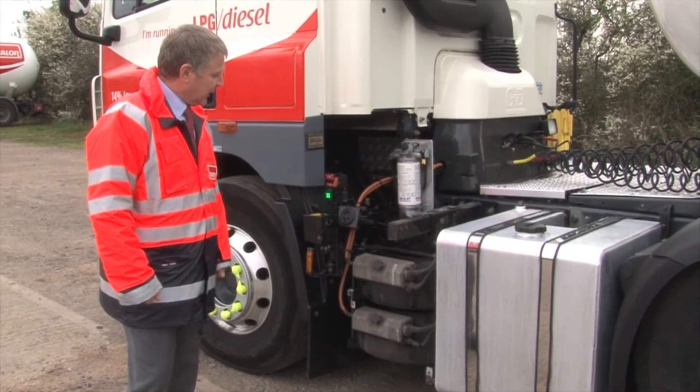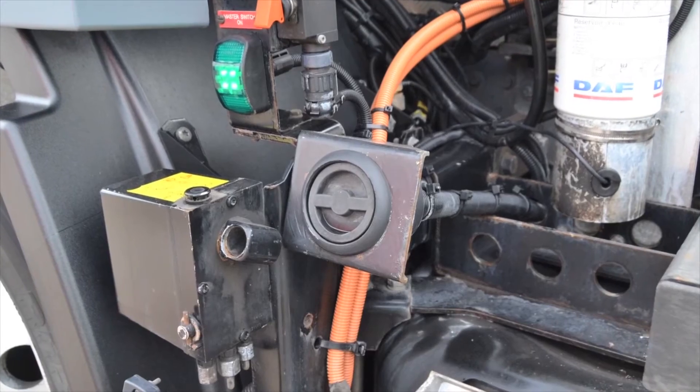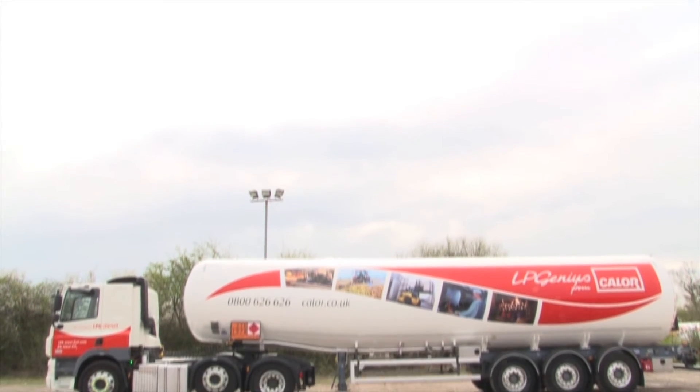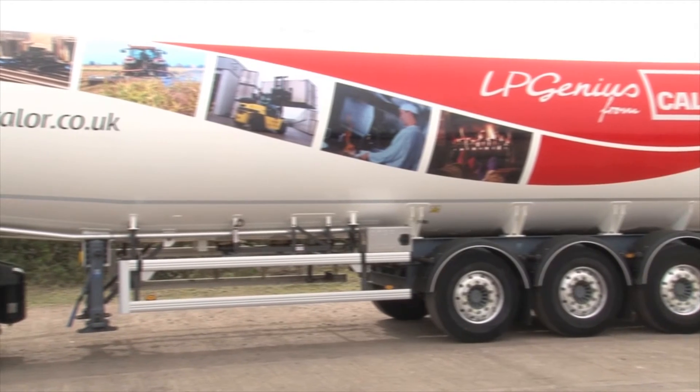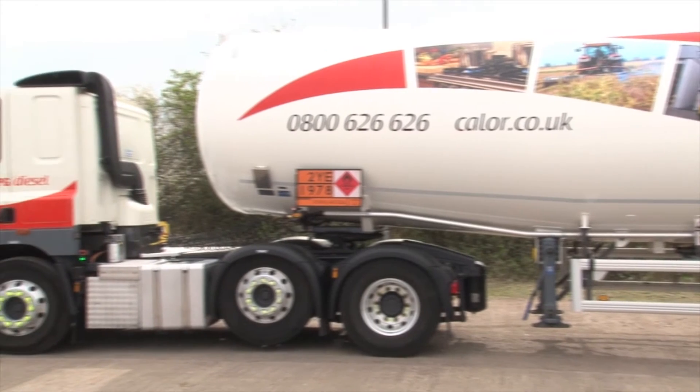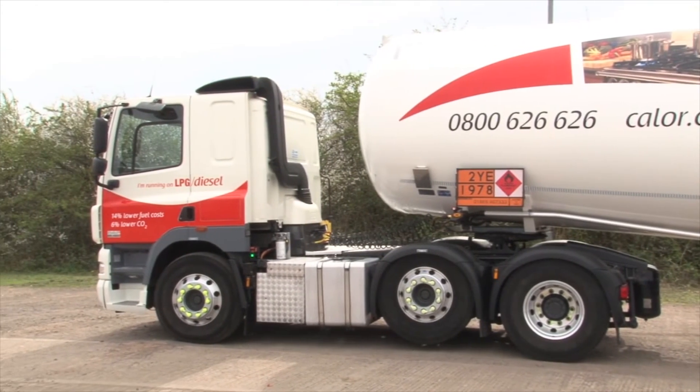We've now taken the cover off the gas tanks. This connection here is the refill point, and that's a standard refilling point that you find on cars, which means this vehicle can refuel at any LPG refuelling site, of which there are hundreds around the country.